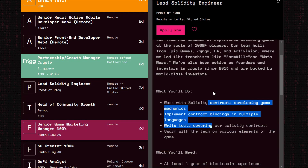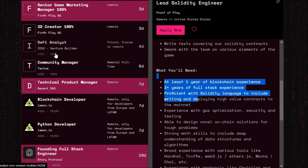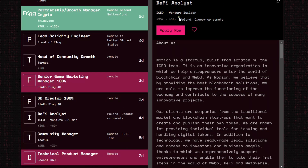We also have a DeFi analytics listing, which is mainly for ICP. If you haven't watched my ICP project, make sure to watch it for a complete understanding. The pay is good — 33K to 60K — and the position is remote. The company is a startup from Poland.